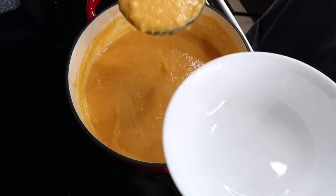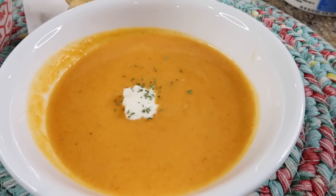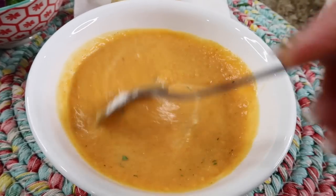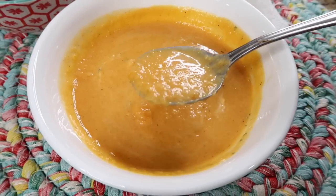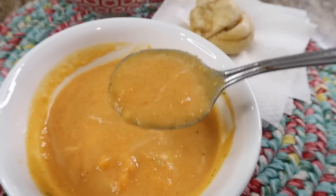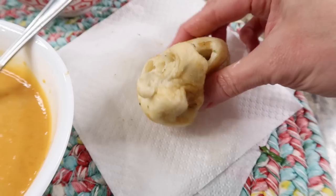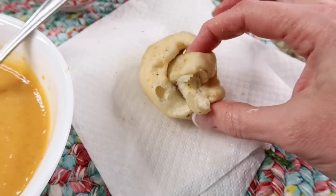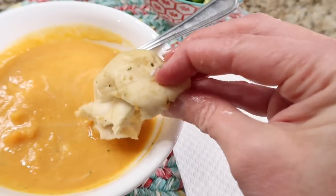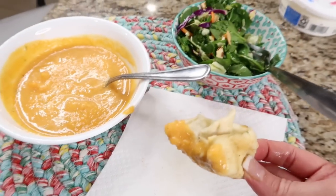The butternut squash soup smells insanely good and looks so decadent. You can add a little dollop of sour cream and fresh parsley on top. We made this so fast with the help of the already cut up squash. The flavor is so good — this is such a nice light dinner or lunch. The garlic knots are so good, nice and soft, the garlic is not overpowering, not greasy at all. I'm going to dip that in my soup! The bag came with eight, so we can each have two. This will probably be my lunch for the week.